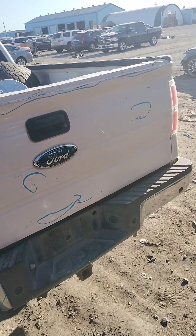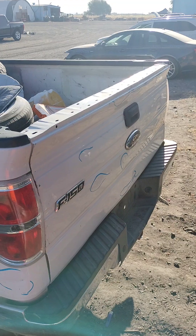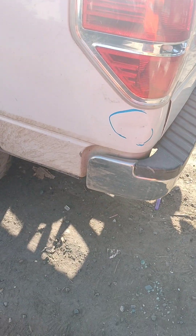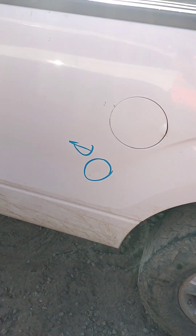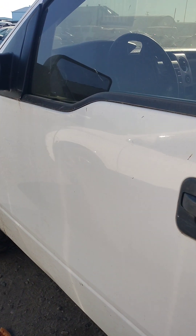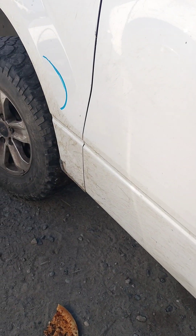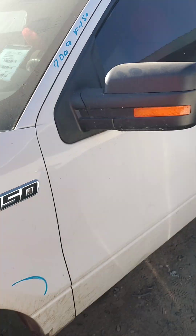You can see the deck lid has got all kinds of stuff, probably no good. Door panel is dented, right there is dented, the dent right there. Does not have a key.